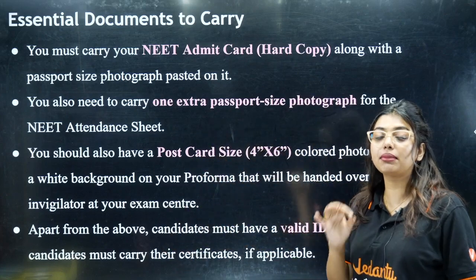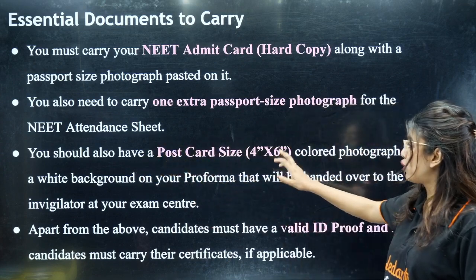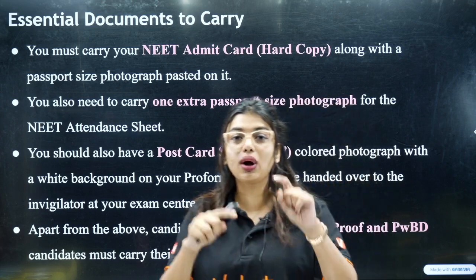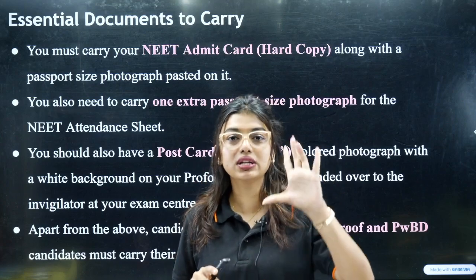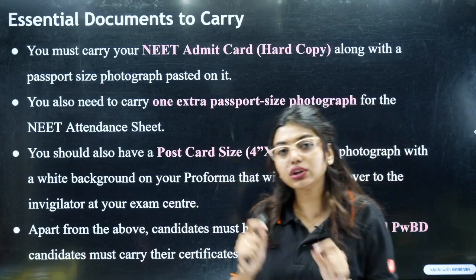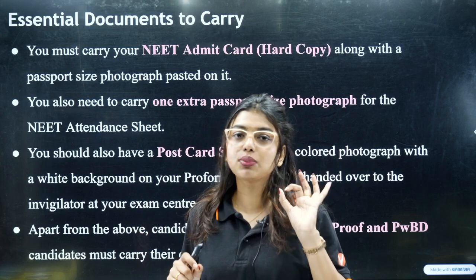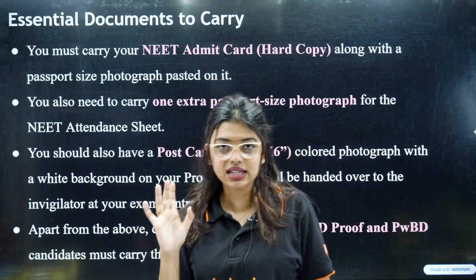One very important thing many students miss is that you should have a postcard size photo, which is a 4x6 colored photograph with a white background on your pro forma. The postcard photo is a bigger photo, not your small passport photo. If you go to any studio, they will give you a postcard size photo. Just make sure it has a white background — that is compulsory.